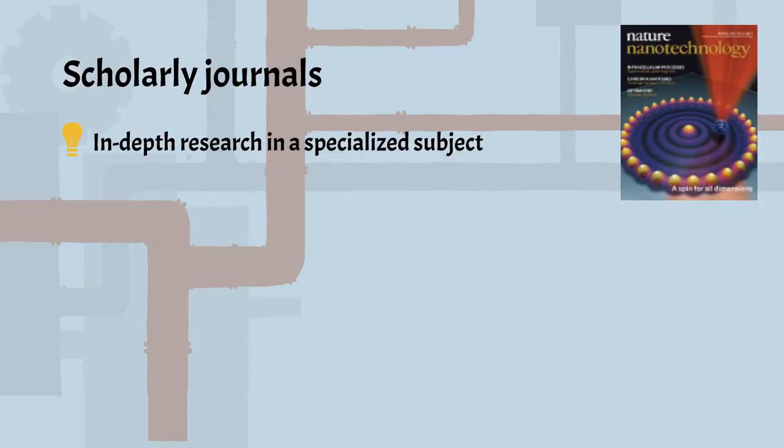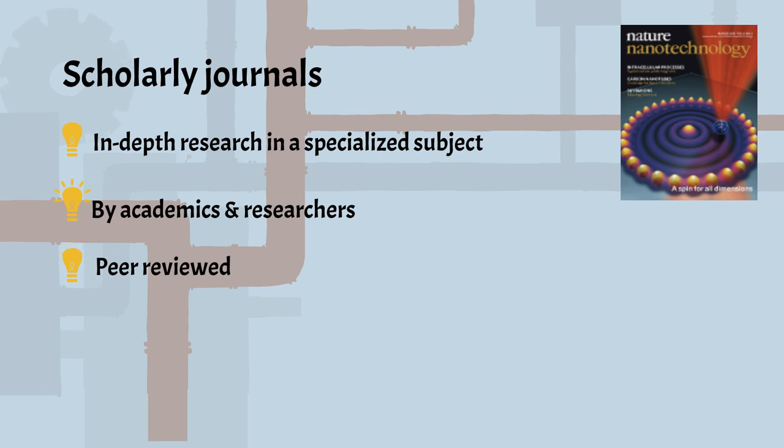Scholarly journals cover in-depth research in a special subject area, written by scholars and researchers. Articles are peer-reviewed by others before publishing. Arguments, claims, and conclusions are supported by evidence and data, including references.